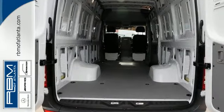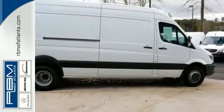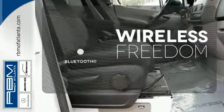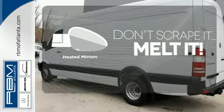For added safety, you also get the Load Adaptive Electronic Stability Program with Trailer Stability Assist. You don't have to put your life on hold when you have Bluetooth. Avoid scraping snow and ice with heated mirrors.